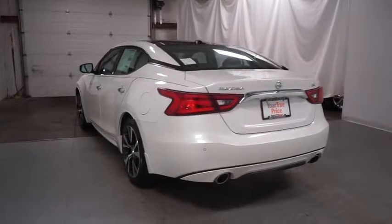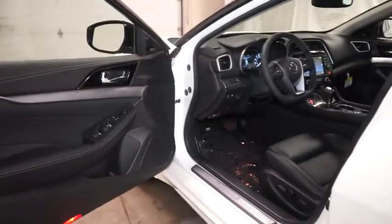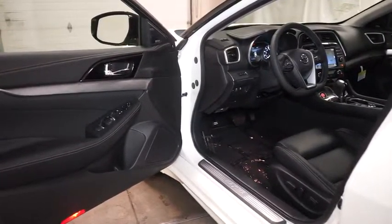Engine immobilizer, engine block heater, power rear window sunshade, radio data system. Take this vehicle for a spin and see why so many shoppers are now proud owners.